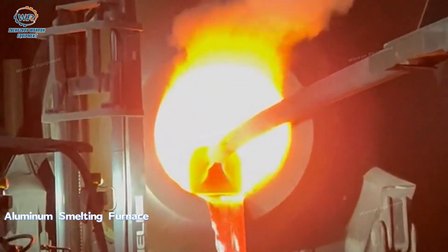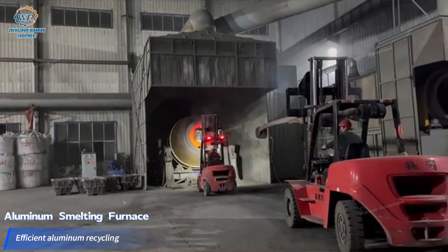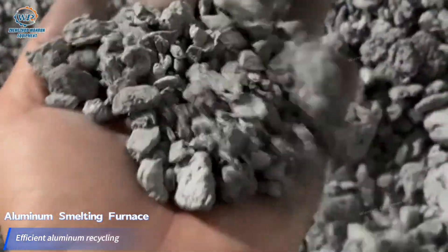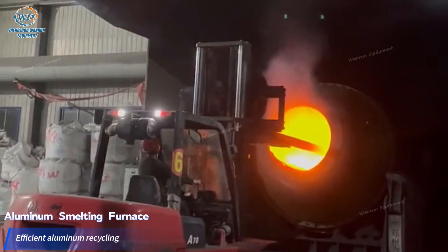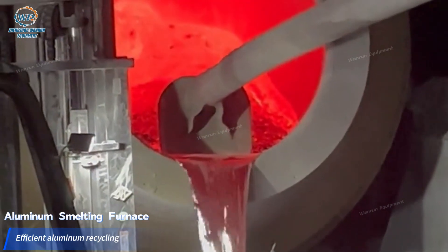Aluminum ash rotary furnace is the ideal equipment for large quantity treatment of hot slag, cold slag, and aluminum slag containing high iron type. It has the advantages of simple operation, large treatment capacity, and small burn damage.